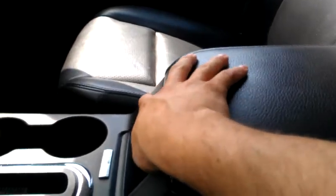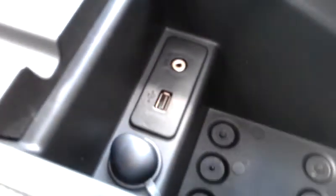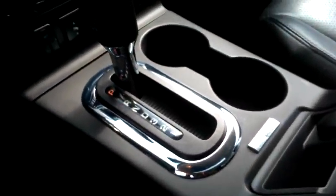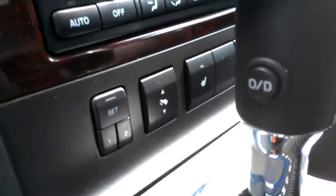You have your power sunroof. This vehicle is also equipped with a SYNC system, which is the Bluetooth and voice command from Ford. I also want to show you your USB connection and auxiliary connection — you have both connections for iPod and MP3 player. You also have the memory setting for the driver's seat.